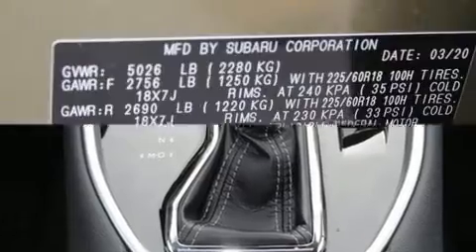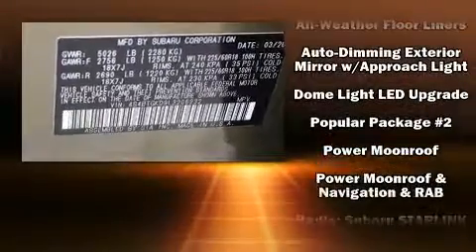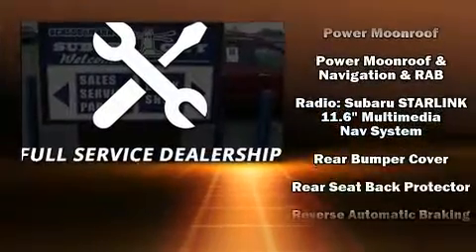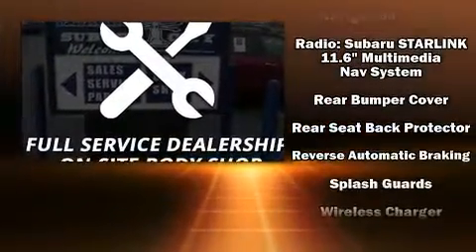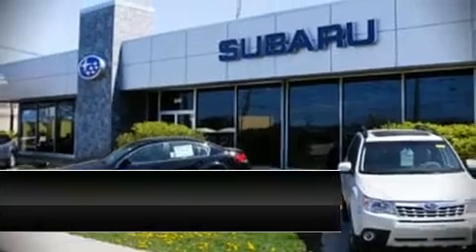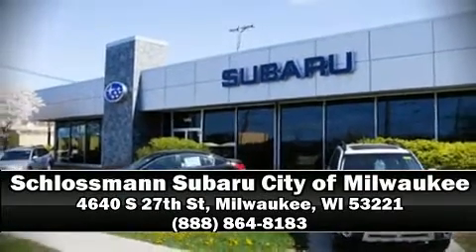Subaru also prioritized safety and security with features such as head curtain airbags, an emergency communication system, and four-wheel disc brakes with ABS. Adaptive cruise control maintains a preset distance behind the car ahead of you, simplifying highway driving and enhancing safety. Stop by our dealership or give us a call for more information.